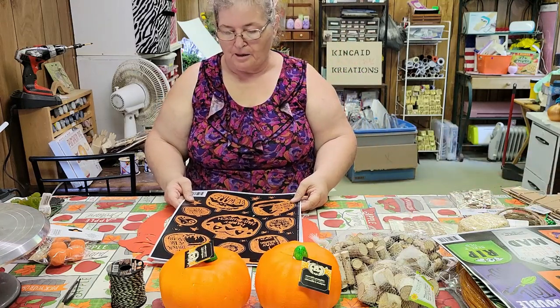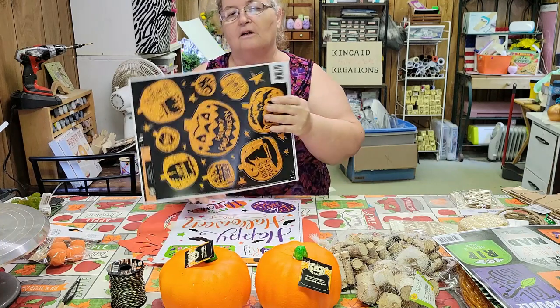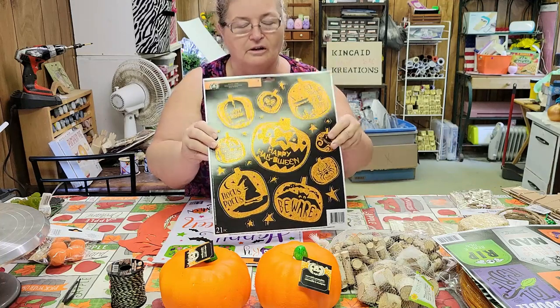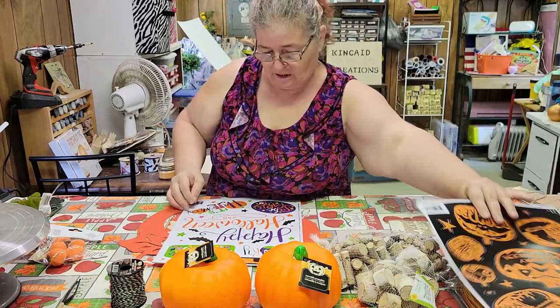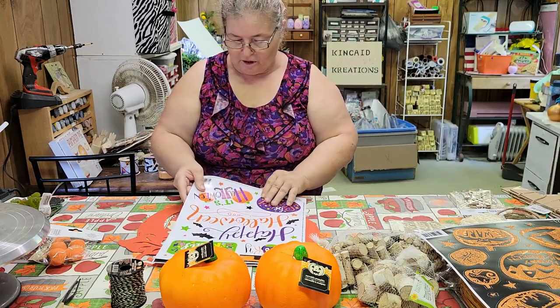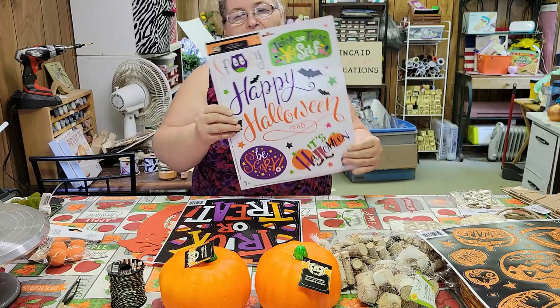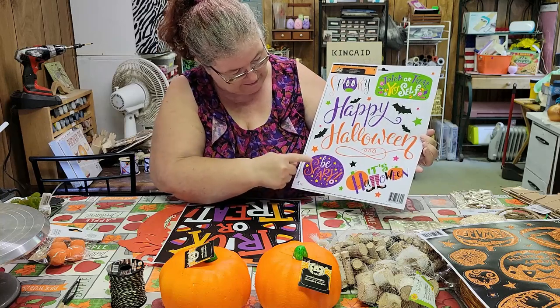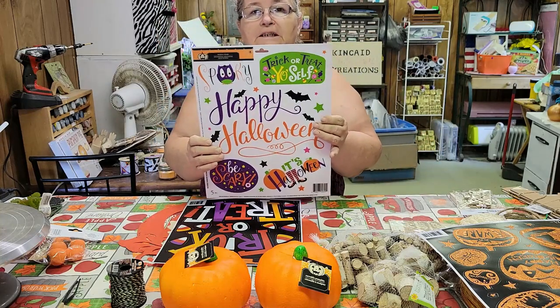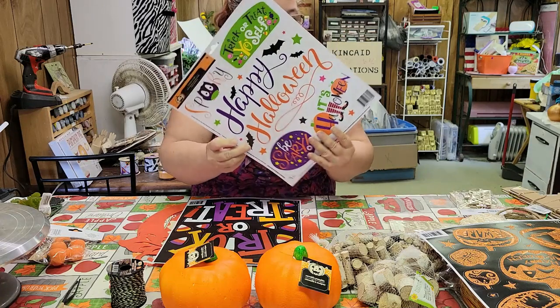These are all kind of pumpkins, also with sayings on them: Hocus Pocus, beware. They've got a little glitter that doesn't come off, with an undertow under it — that was pretty cool. Then I got this one, which also has a little bit of glitter on it — Trick or Treat, Happy Halloween, It's Halloween, Be Scary. You'll probably see some of these coming up on the Halloween DIYs next month.